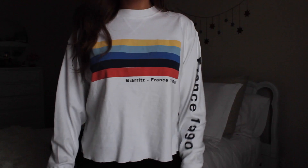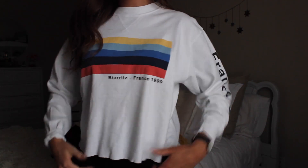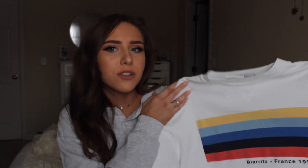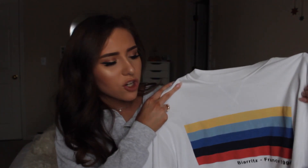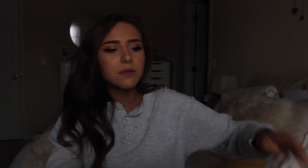Next up is this shirt — this is the Alina top and I really like this. As soon as I saw it I was like, oh that's so cute with the little rainbow flag-looking design and it says France 1990. They have this same style and pattern on a whole bunch of different styles of shirts — a crew neck sweatshirt, a t-shirt, and another long sleeve shirt — so if this exact one's not available you can find it in a different style. It's a really soft cottony t-shirt material.